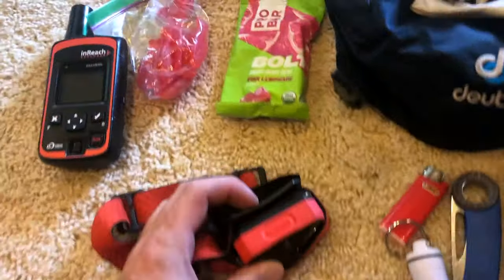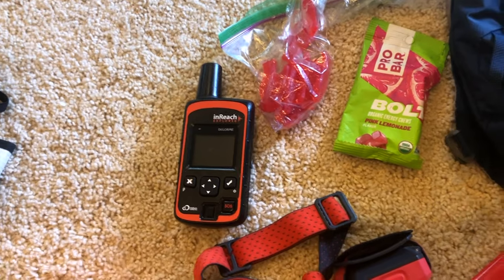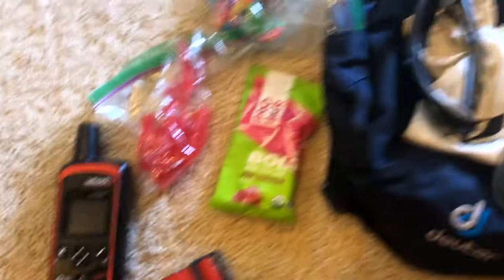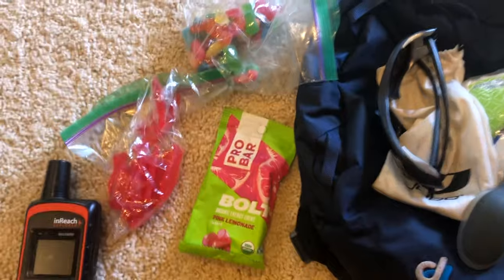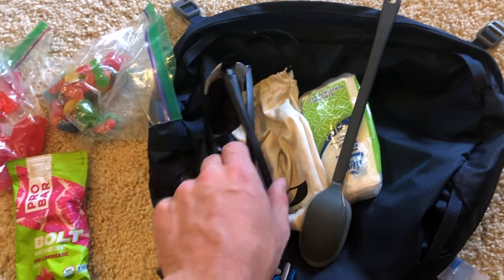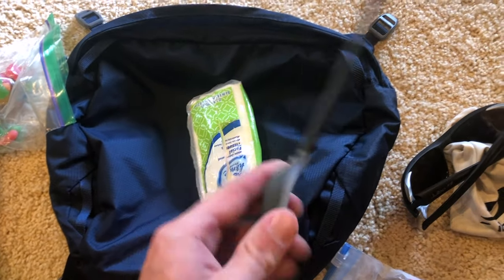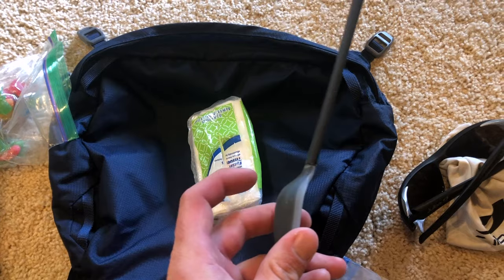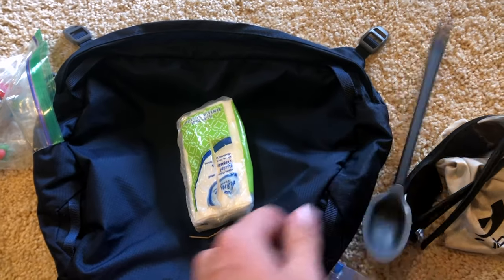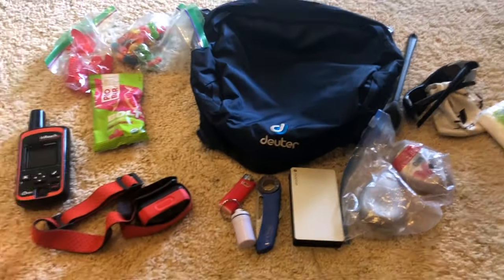I've got a headlamp. My inReach — this is my personal one, but often the guide service will carry or give you something like that. Tons of sugary candy and energy food, along with all my other snacks. My glacier glasses with a little protection chamois. My spoon, which I actually just broke but seems to be still working fine. An extra pack of tissues. Pretty much all that hangs out in the hood.